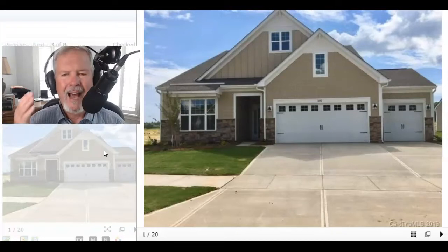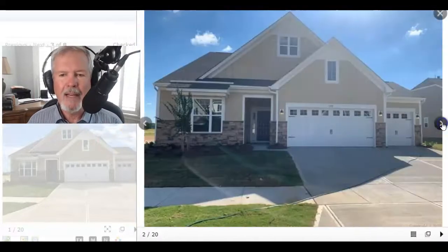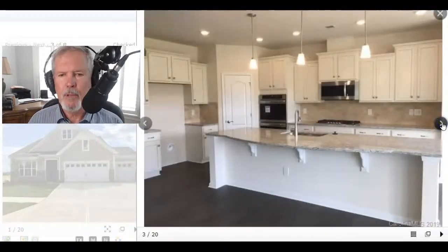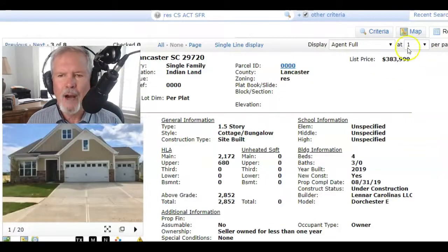I just got off the phone with a fellow from Ohio and he wants a three-car garage. I've got a three-car garage. Here's a house right now — three-car garage, beautiful open concept kitchen — and it's for sale right now for well under $400,000, priced at $375,000. And that's the Dorchester.